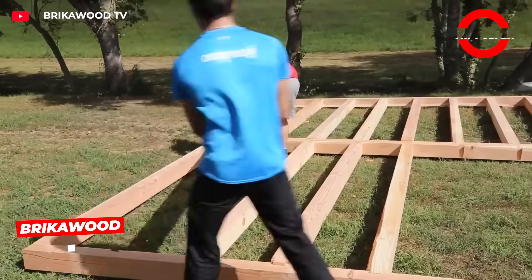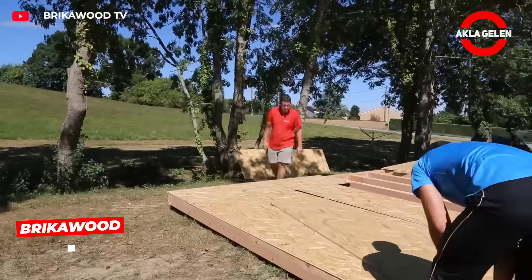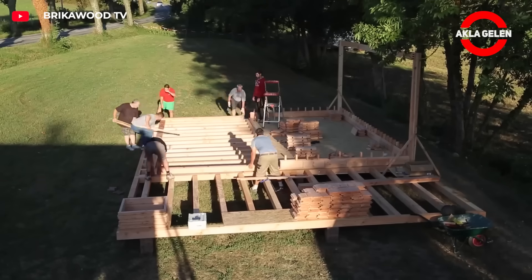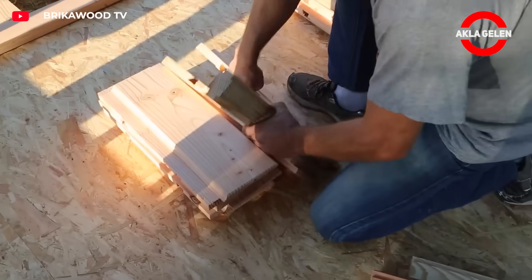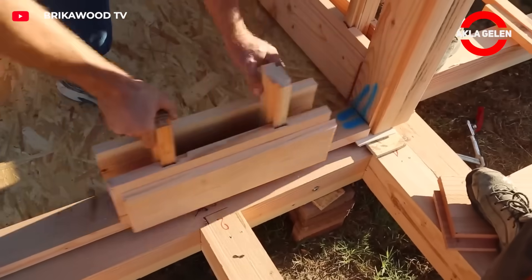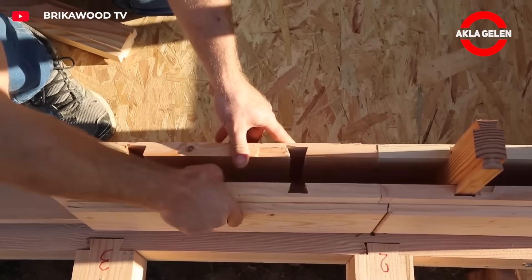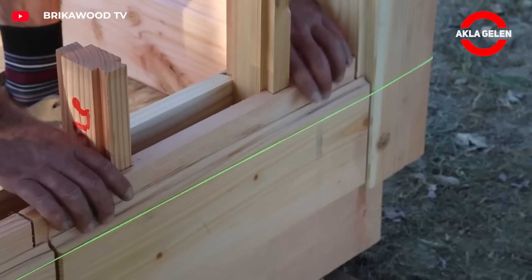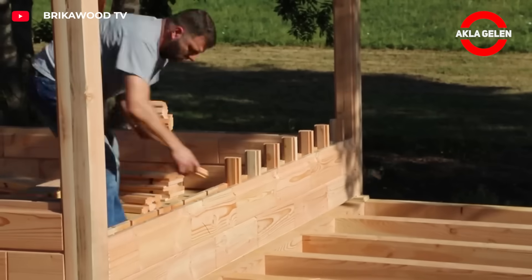Brick of Wood consists of wooden blocks that fit together like Lego. No nails, no glue, no concrete. The pieces are designed so simply that they can be assembled by hand. The walls are double-walled, and the space in between provides natural insulation. Both the structural and insulation material are addressed at the same time.